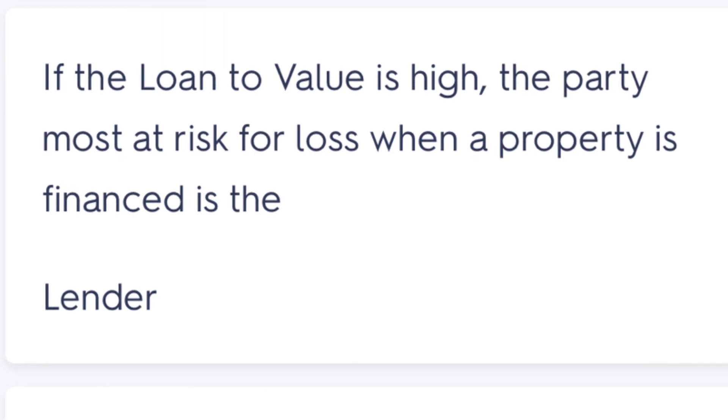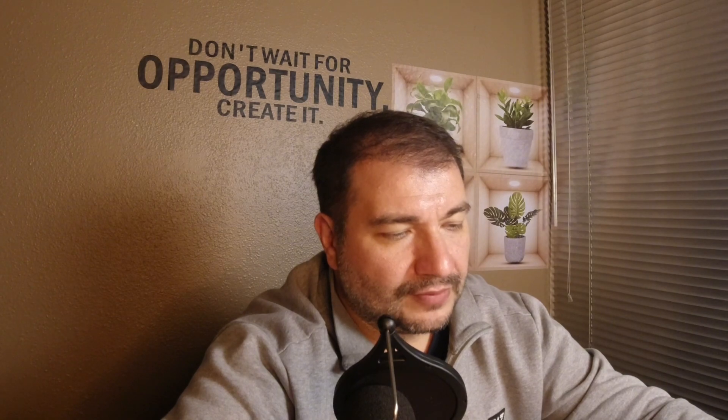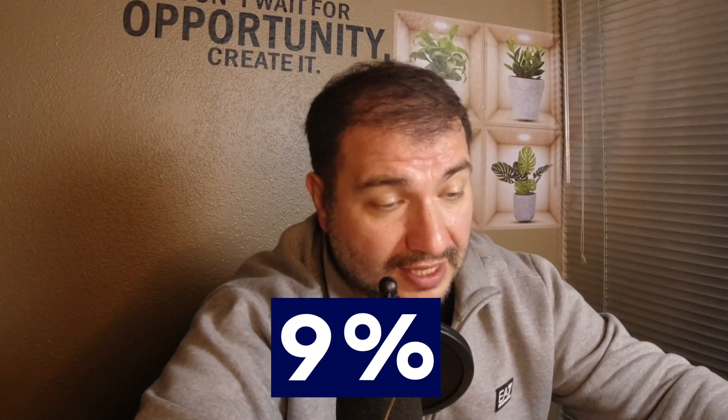If the loan-to-value ratio is high, the party most at risk for loss when the property is financed is — I chose the mortgagor, but the answer was the lender. LTV is the ratio representing the loan amount relative to the sales price. For example, 90% LTV means the borrower has 10% down and the lender loans 90%. The higher the ratio, the more the lender is at risk of the borrower defaulting.